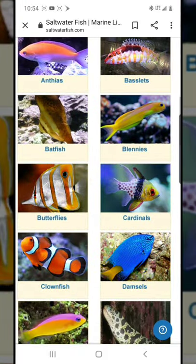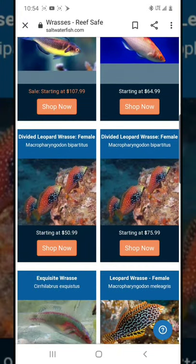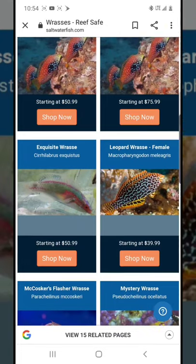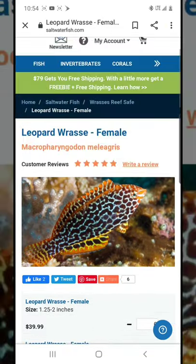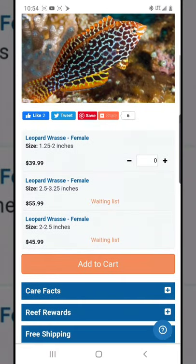The leopard wrasse is on my bucket list. I would go to wrasses and see their prices. I can see right here — this one is $50, this one is $75. Those are the same fish just in different sizes. They also have a regular leopard wrasse female for $39.99. Now, my local Petco sells leopard wrasses for $39.99 as well.